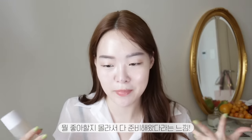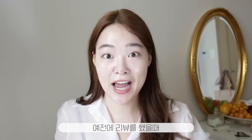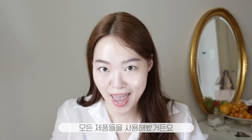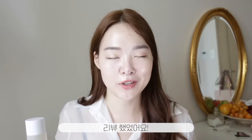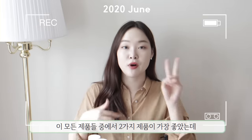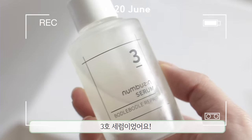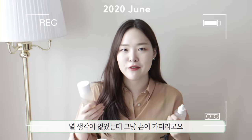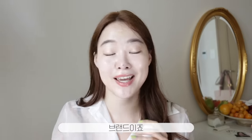I described the brand as being like the Super Junior or Girls' Generation of skincare — basically, we don't know which one you like, so we prepared everything for you. I actually tested out every single one of their products, and the Number 3 line was the one I was definitely impressed by. There were two products that really stood out: the Number 3 toner and the Number 3 serum. I just kept reaching out for them, and I realized — wow, these are actually good.